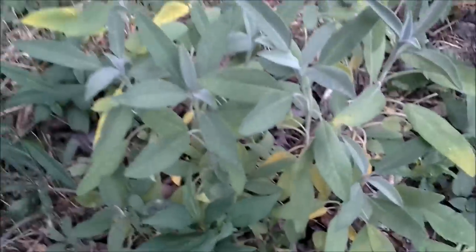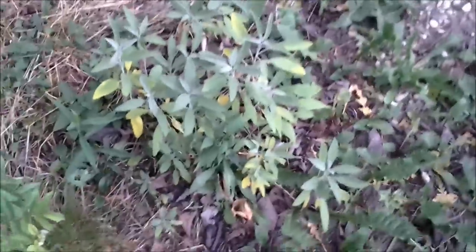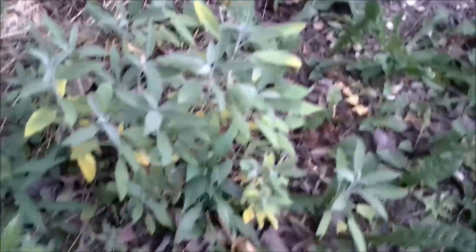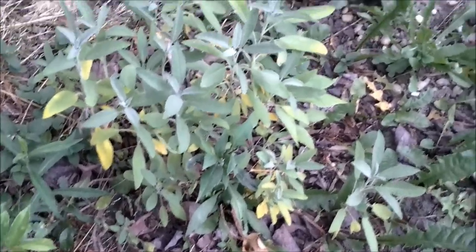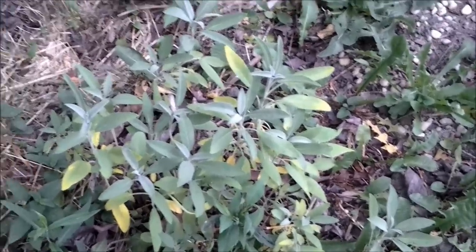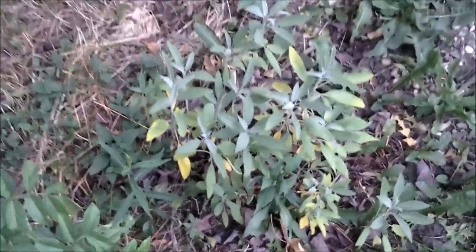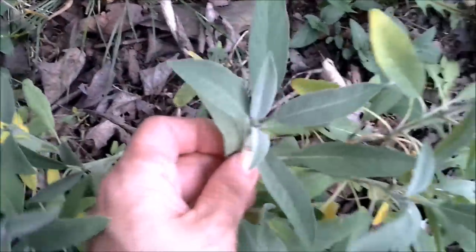Over here I have my sage — this is a culinary sage. What I want you to know is that culinary sage can also be burned just like California white sage, which is the stuff you buy from the store. You can bundle up your regular culinary sage, tie it with twine, dry it out, and it burns just as good and smells just as nice. I need to pick some of this because it's starting to yellow, but there's my sage.